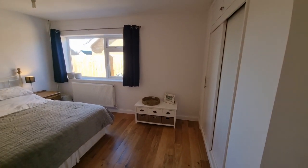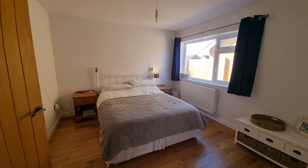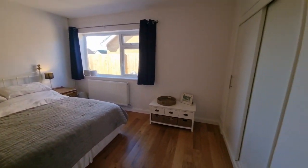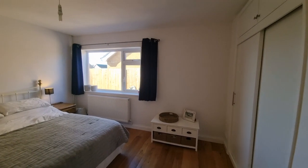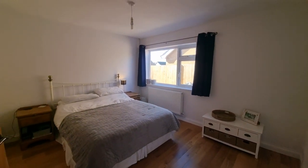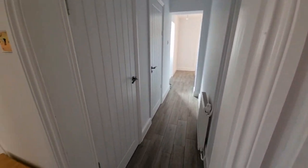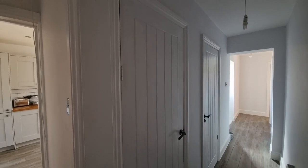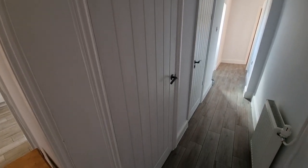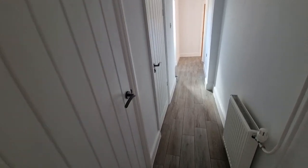Heading across to the other side of the hall, we have another bedroom — a good sized double bedroom with built-in wardrobes and a window to the side. Also in the hallway there's a built-in cupboard which is actually a utility cupboard, with space and plumbing for a washing machine, neatly tucked away.